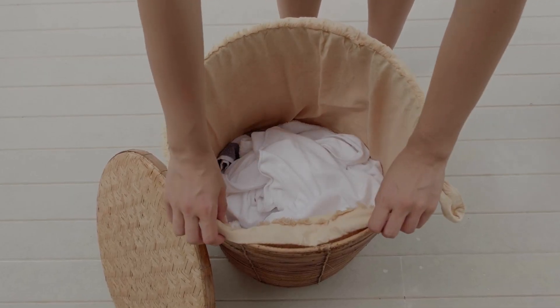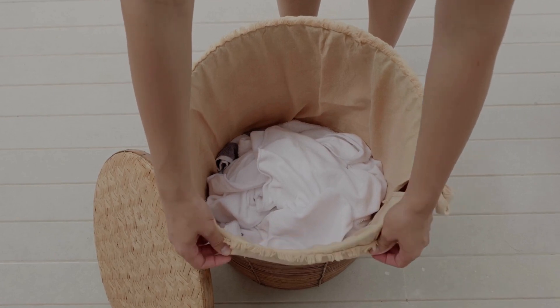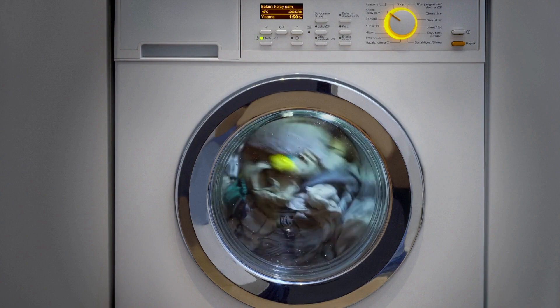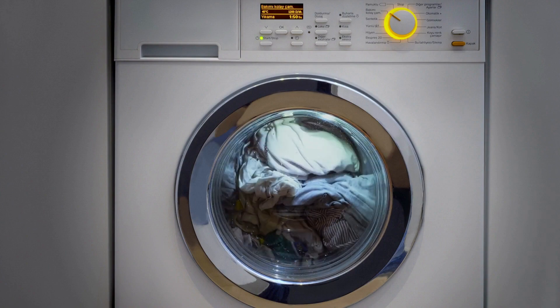Use this odorless stainless bed bug laundry additive alone or with your favorite detergent. It's effective in any water temperature, making your pest control routine simple and stress-free.